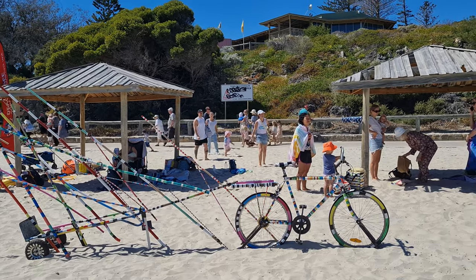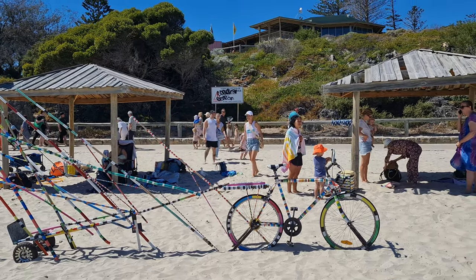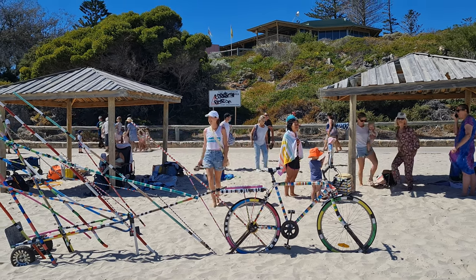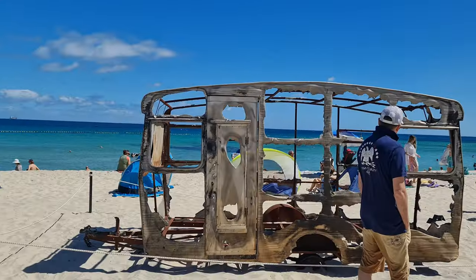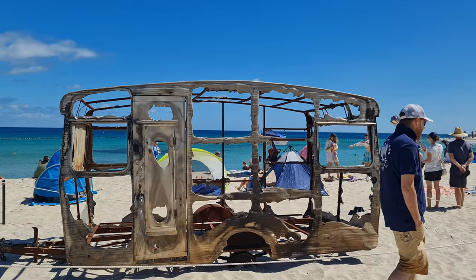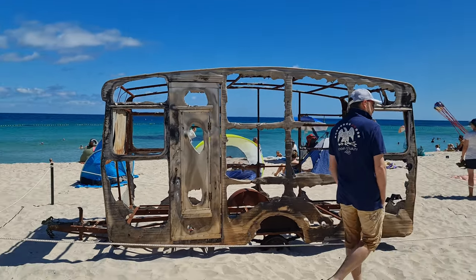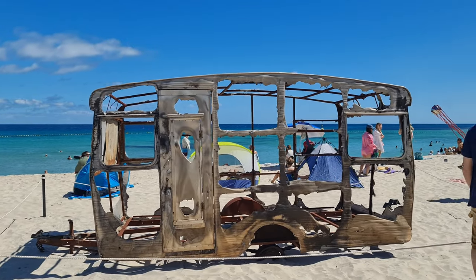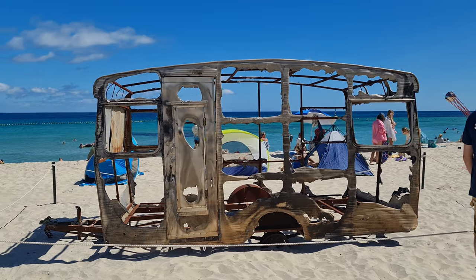Pretty interesting, also very colourful — good artwork. There's a lot of interesting stuff around. This one here is an old burnt-out caravan — would have probably taken a bit of doing, though you could have probably gone to the bush and found a burnt-out caravan.